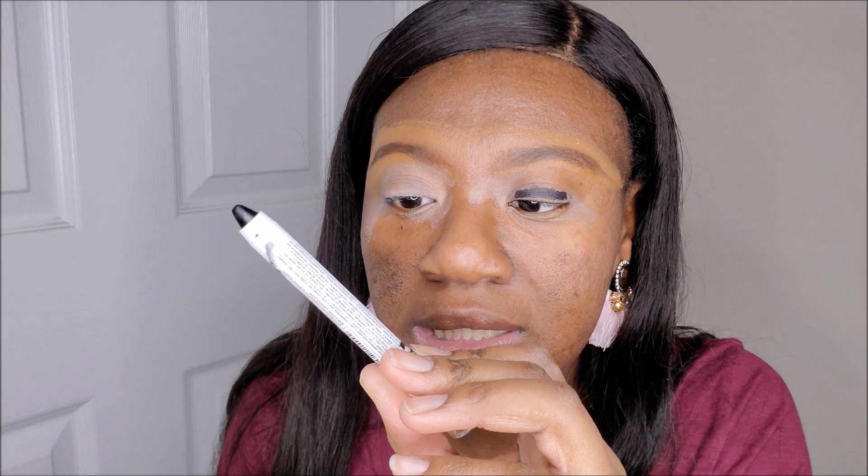I'm going to get some of the NYX Jumbo Eye Pencil — this is the color Black Bean 6100, I got it from eBay. I'm going to put that on my eye, a little above my crease, and blend it out so it goes above the crease. Life is too short.